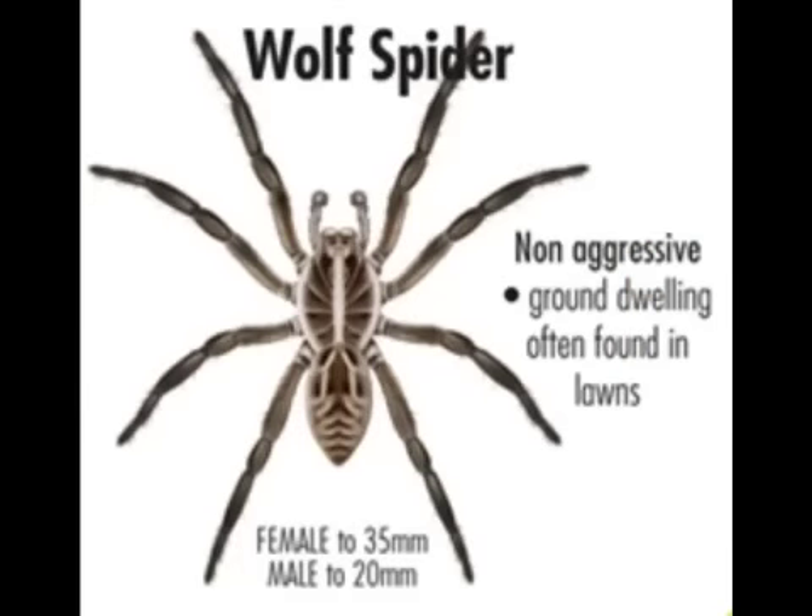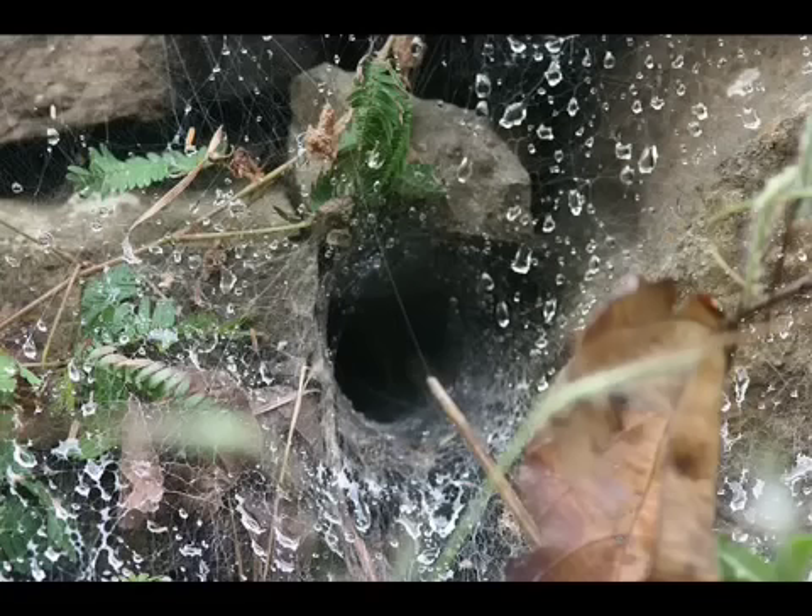The Wolf Spider is not aggressive and is also ground dwelling. It has a toxic bite. Their nests are usually identified by a large amount of web that leads down into the burrow itself.